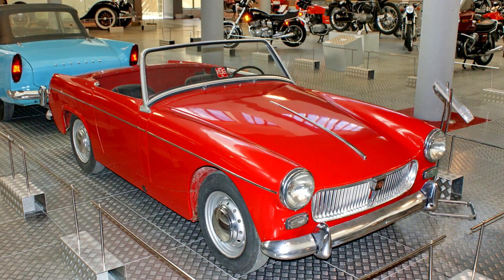A hardtop, heater, radio, and luggage rack were available as factory-fitted extras.